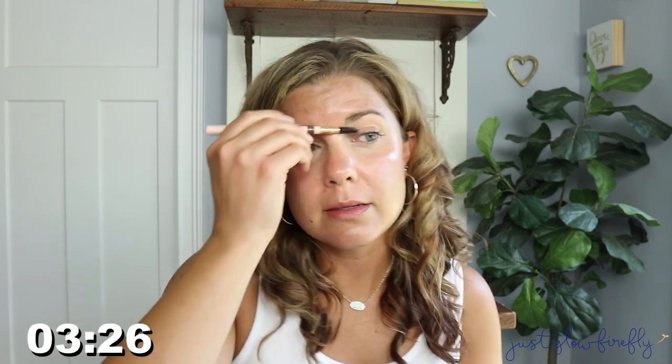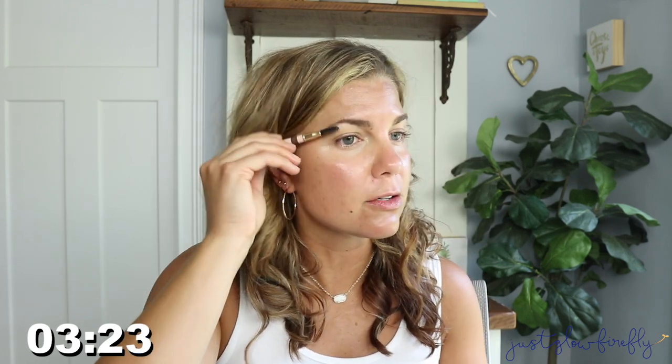I have to curl my lashes — I'm a big lash curler girl. This is a great lash curler, the Shiseido one. I've had it for probably a couple years now and it's awesome. Then I'm brushing up my eyebrows — eyebrows really make me feel more confident.